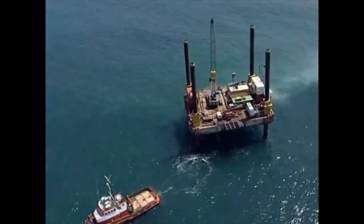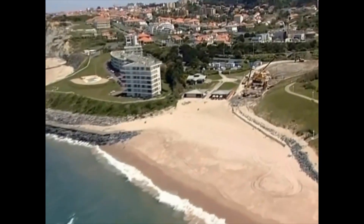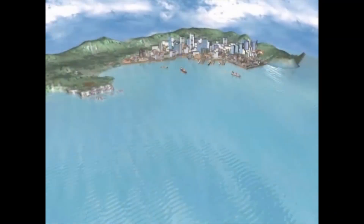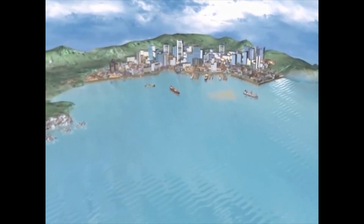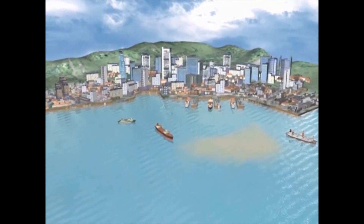Using Herrenknecht's state-of-the-art microtunnelling techniques allows for sea outfall pipelines, which can be jacked as far as possible and deep under the sea bottom in nearly every geological and topographic condition. The following computer animation shows the construction of a 1.4 km long sea outfall pipeline into the open sea using the pipe jacking method.